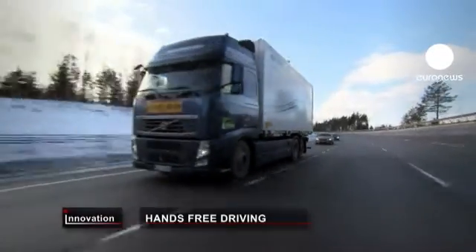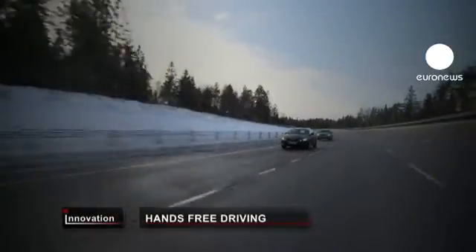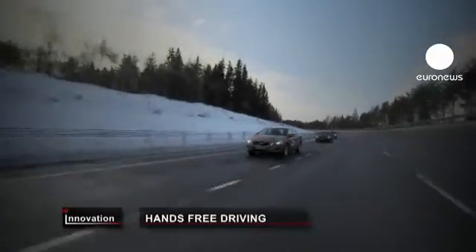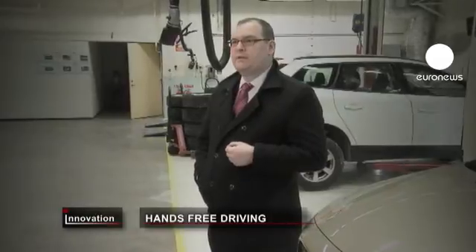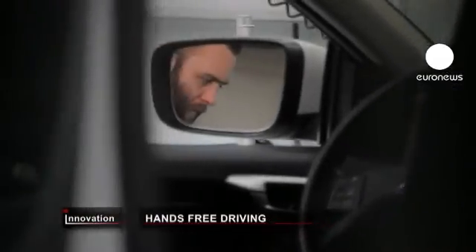The heart of the system is a fusion of technology. We wouldn't be able to do it if we didn't have vehicle-to-vehicle communications. We're effectively using wifi to communicate from the lead vehicle to each of the following vehicles, providing additional information so that they can make control decisions about what they need to do. The road train system is a prototype developed within a European project.